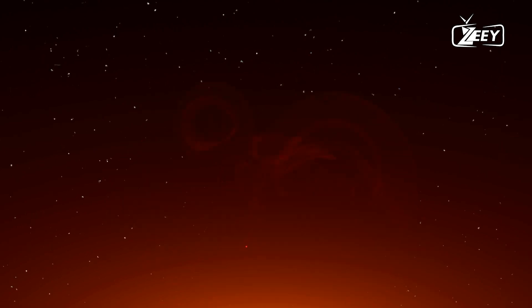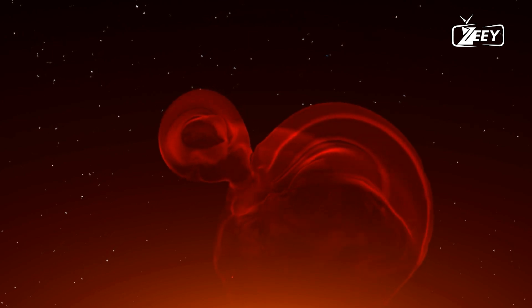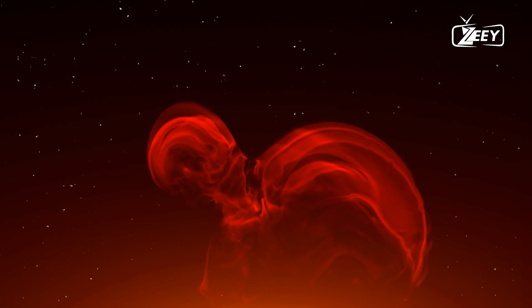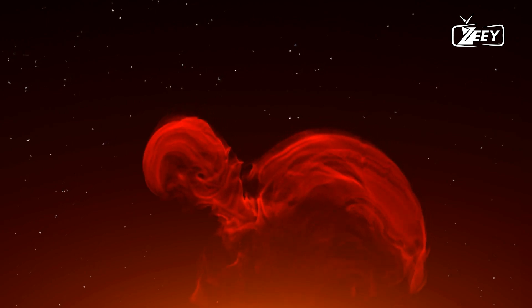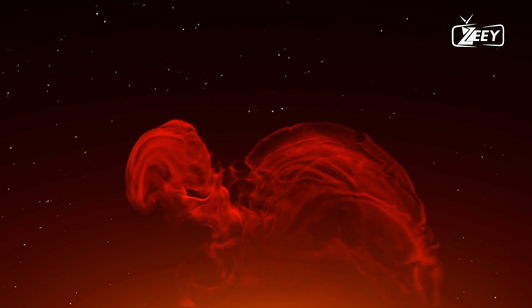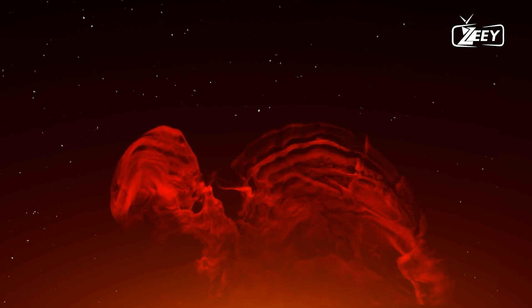During periods of high solar activity, known as solar maximum, sunspots are more numerous and can give rise to solar flares and coronal mass ejections (CMEs), which can have significant effects on space weather and even impact Earth's technological systems.